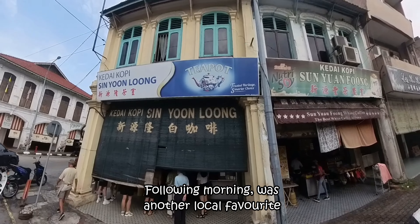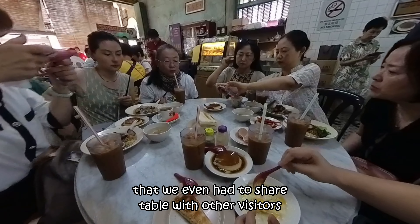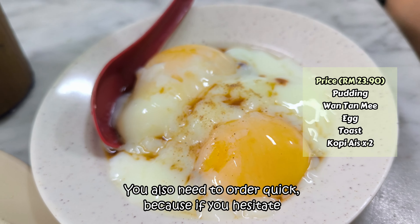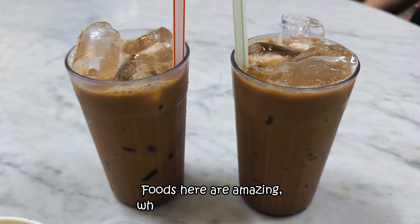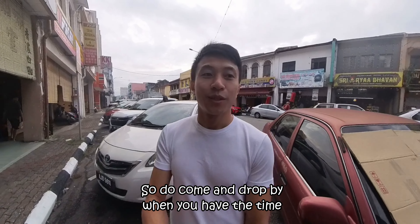The following morning brought us to another local favourite, Sin Yung Long Coffee Tiam. But this time there were so many people that we even had to share a table with other visitors. You also need to order quickly because if you hesitate or are indecisive, they would just walk away. The food here is amazing, which explains the crowd — do come and drop by when you have the time.